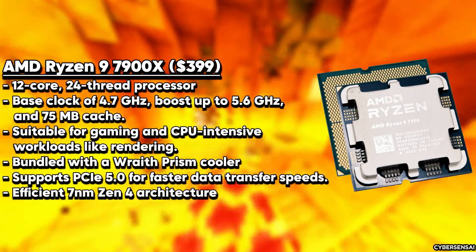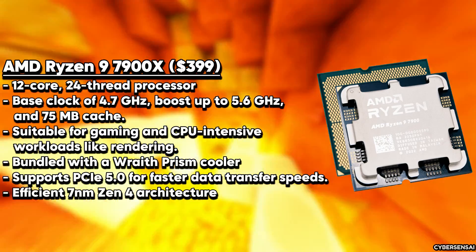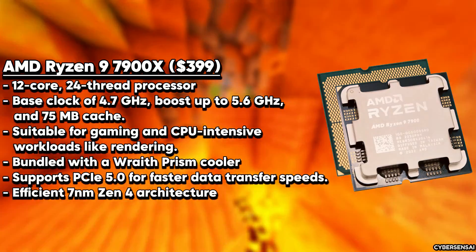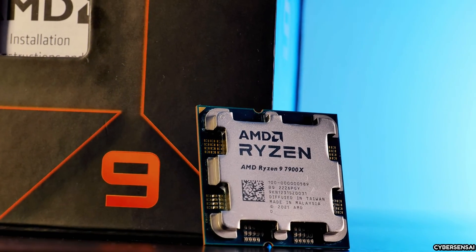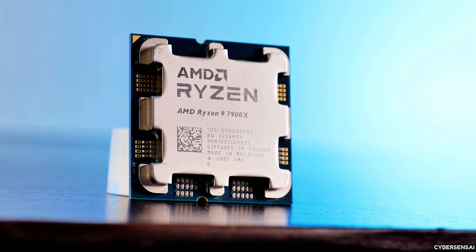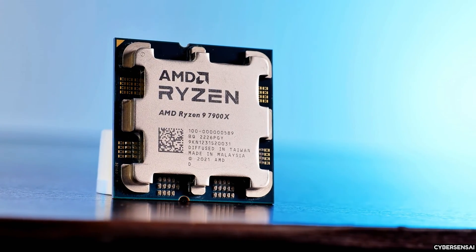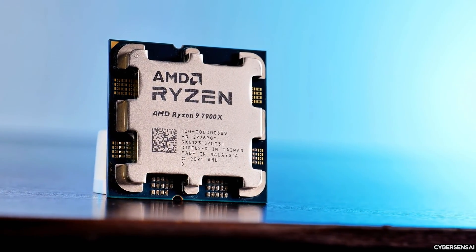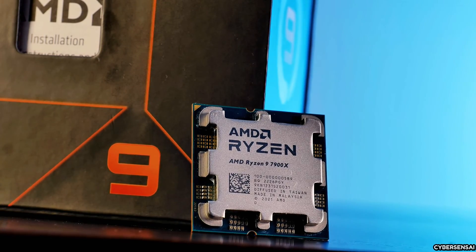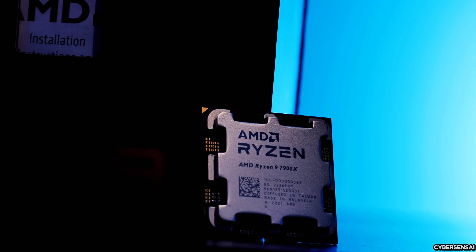With support for PCIe 4.0, the Ryzen 9 7900X paves the way for lightning-fast data transfer rates, ensuring compatibility with the latest high-speed storage and graphics solutions. Its ability to handle both single-threaded and multi-threaded workloads with ease makes it a versatile option for a wide range of applications — from content creation to gaming and professional tasks. Its support for high-speed DDR5 memory further enhances its performance potential, making it an enticing choice for those seeking a well-rounded computing solution.